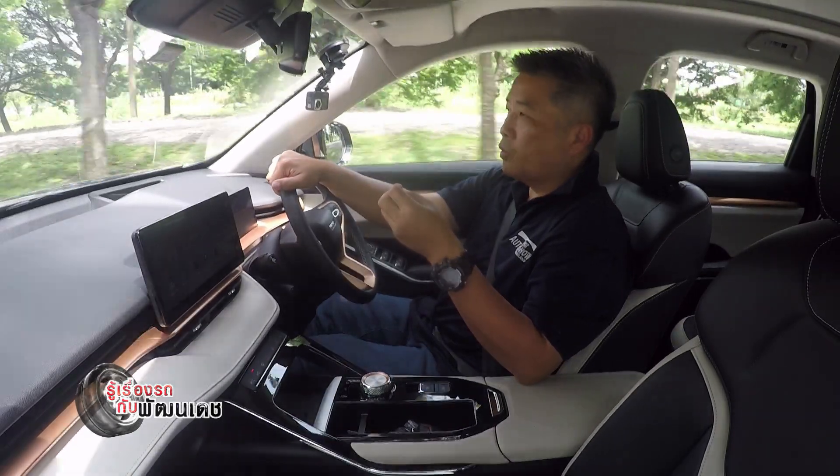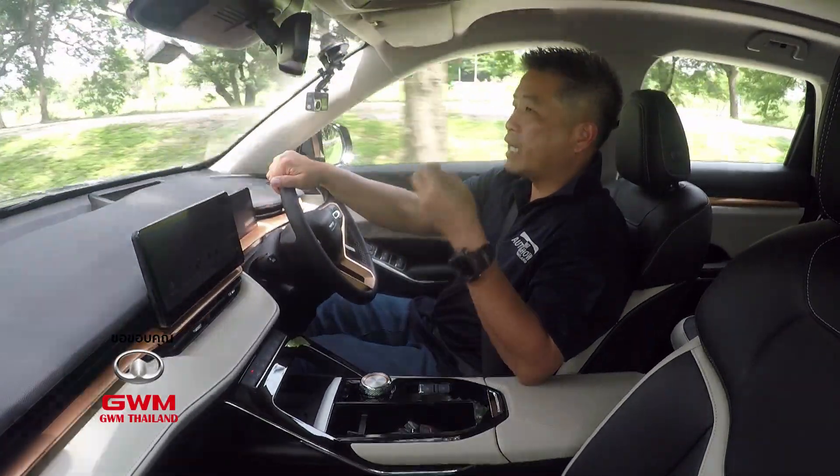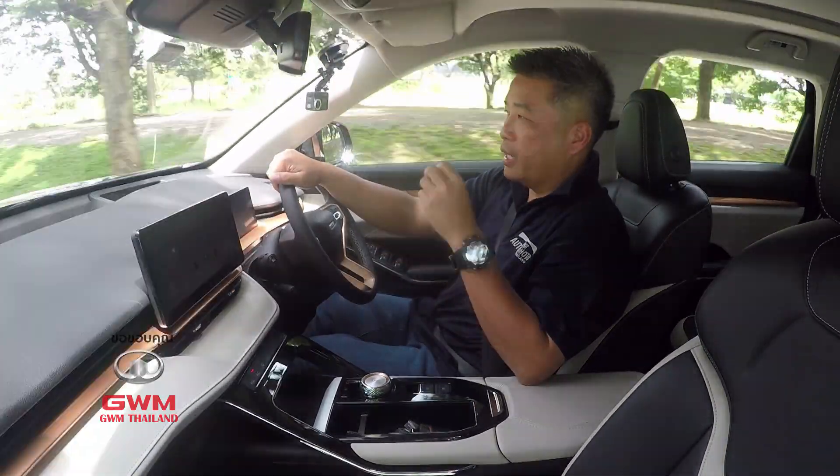This vehicle is a plug-in hybrid — the Haval H6 plug-in hybrid.